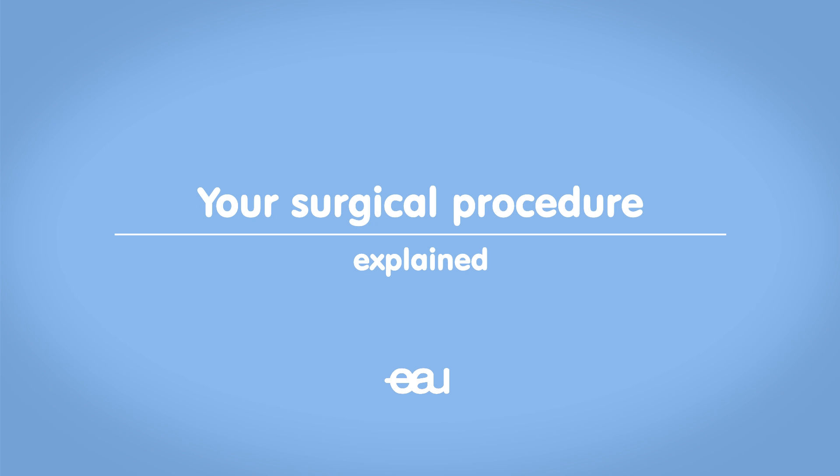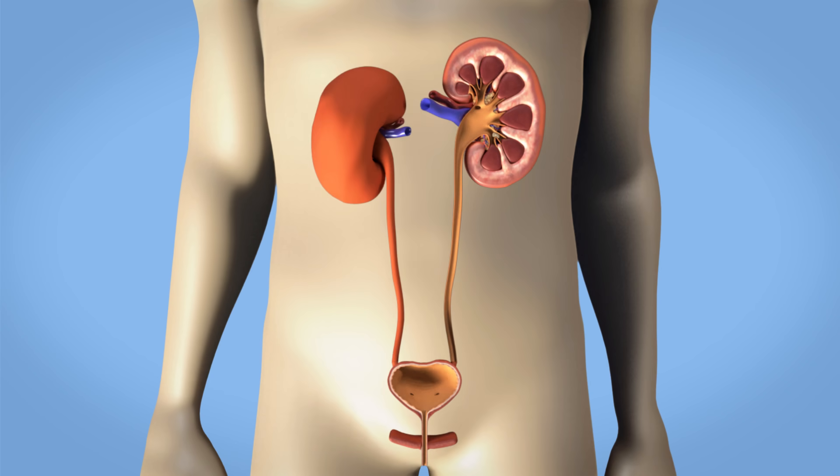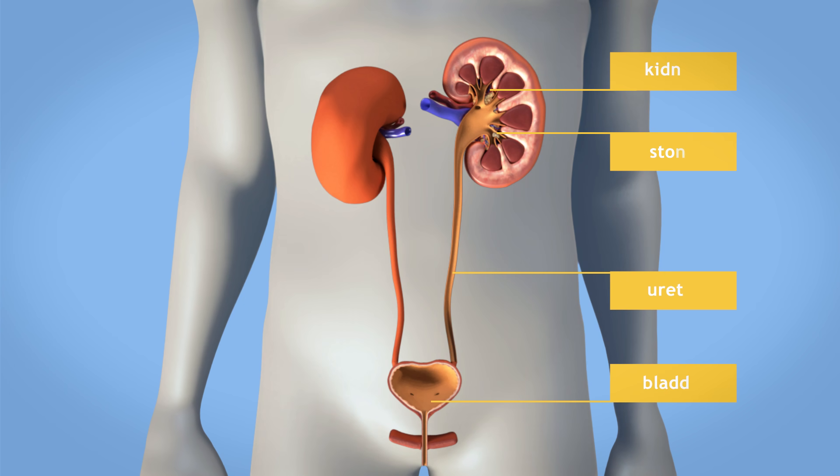Your doctor has recommended that you undergo a shockwave lithotripsy. During this procedure, external shockwaves are directed to the location of the stones in your body, which break the stones into tiny pieces. When you urinate, these pieces are then discharged from the body along with the urine.